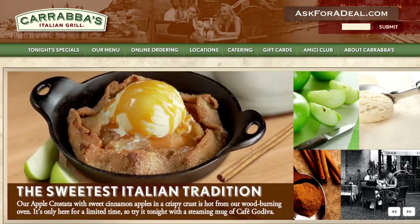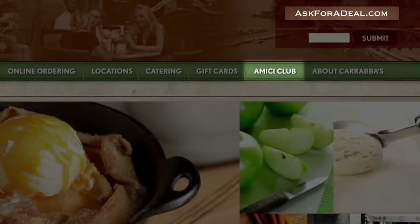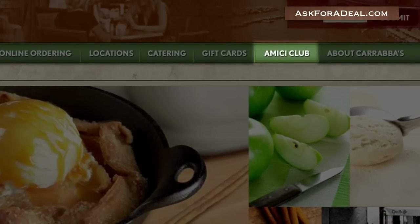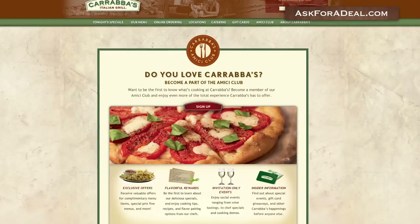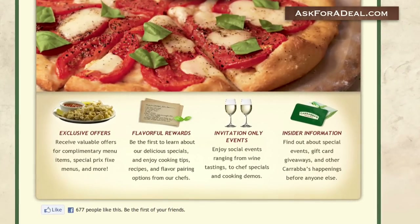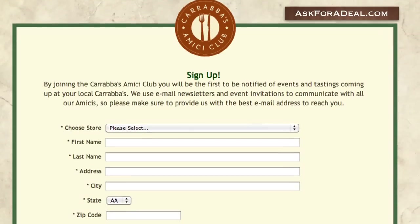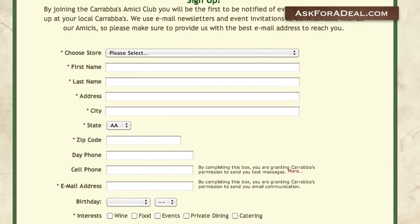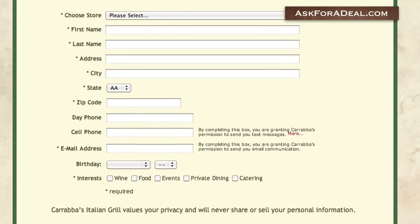You can start your quest for coupons by going to the Carrabba's homepage and clicking on the link marked Amici Club, which is located towards the top right-hand side of the page. Gaining access to the Amici Club means gaining access to exclusive offers, rewards, invitation-only events, and insider information. After you submit the requested information, you'll soon begin receiving emails containing coupons and other promotional information from Carrabba's.